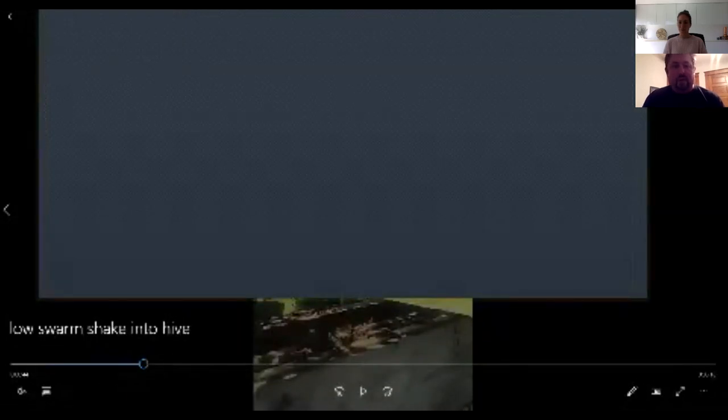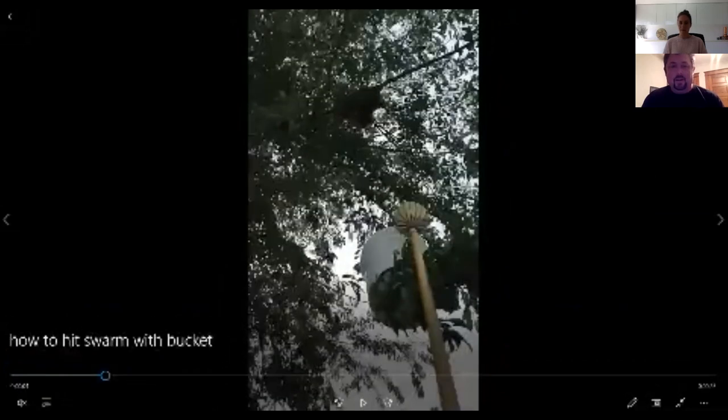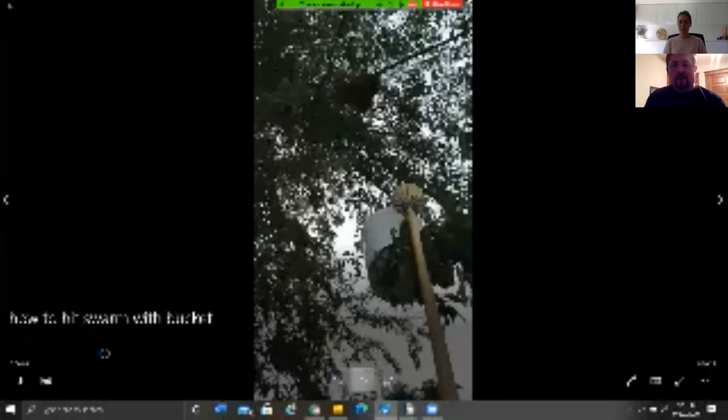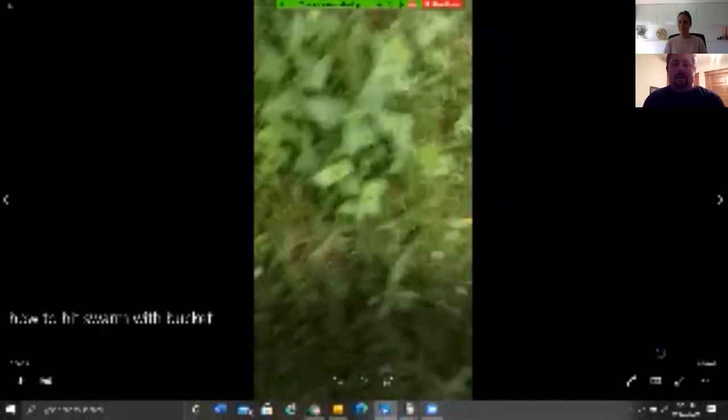If they're way up in a tree, use one of those apple pickers with a bucket — just hit that branch real hard, they all fall in the bucket, and you lower it down real quick. Then either put some screen over the bucket, pour it into your cardboard box, or pour it directly into your hive. That's definitely the way to go.